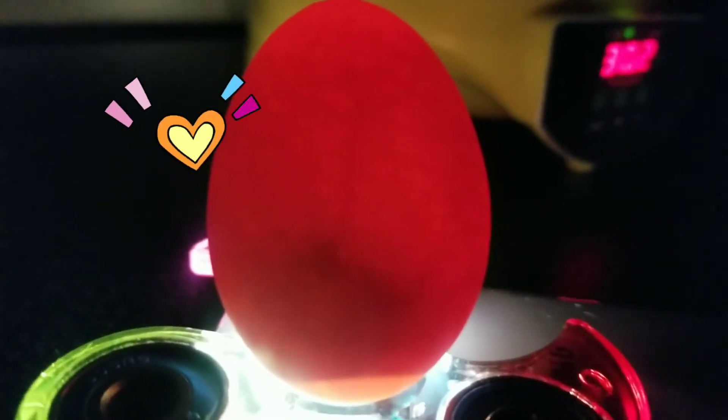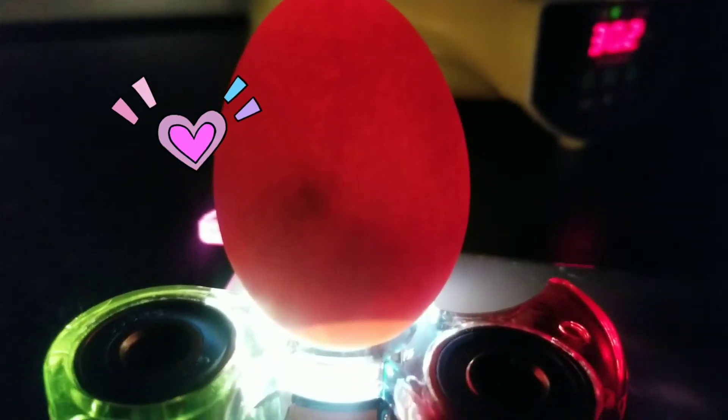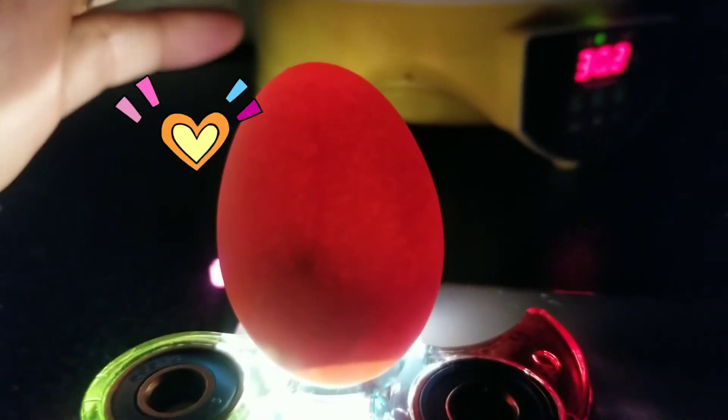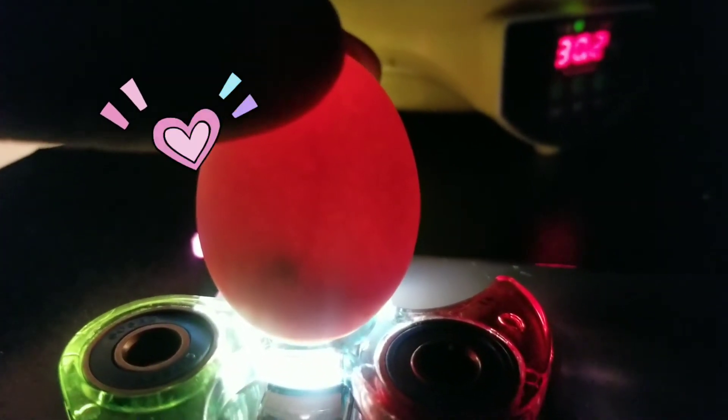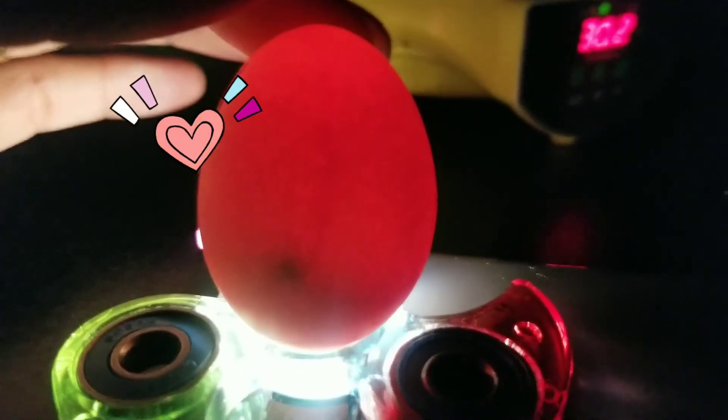That is another egg. This egg is the smallest egg, and at the bottom, something moves, something rolling inside. Wow, that is the beauty of nature, the beauty of the creator.